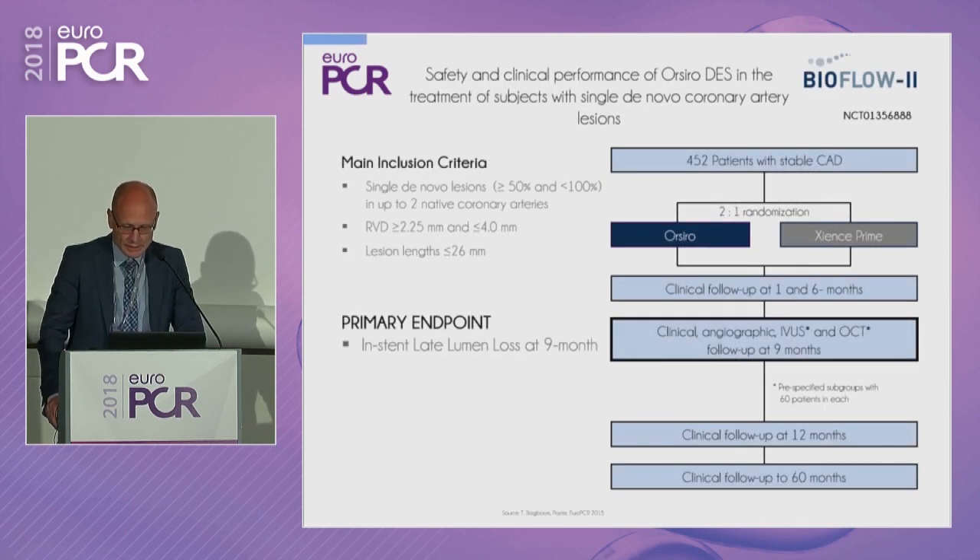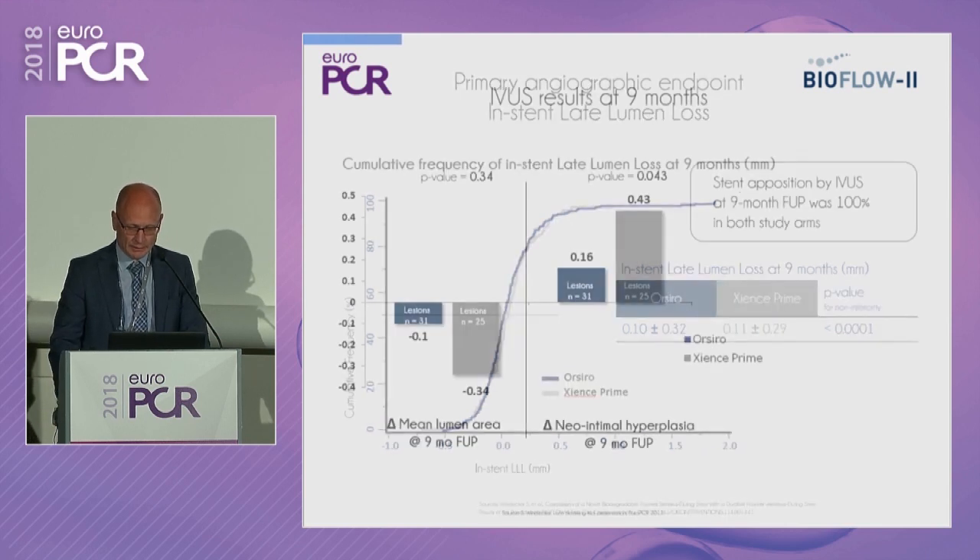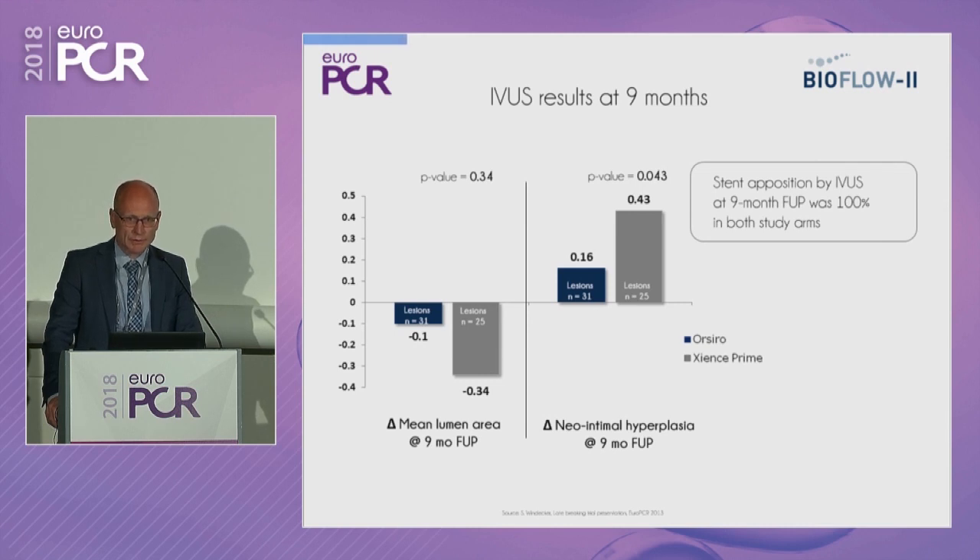In the first observational study, BioFlow 2, which enrolled 452 patients with stable CAD randomized between ORSIRO and Xience Prime, the primary endpoint was in-stent lumen loss at nine months. The late lumen loss between the two stents was identical. Results for both IVUS and OCT were very promising — mean lumen area was very low, risk of neo-intimal hyperplasia was also very low, with very good stent apposition and excellent endothelial coverage.